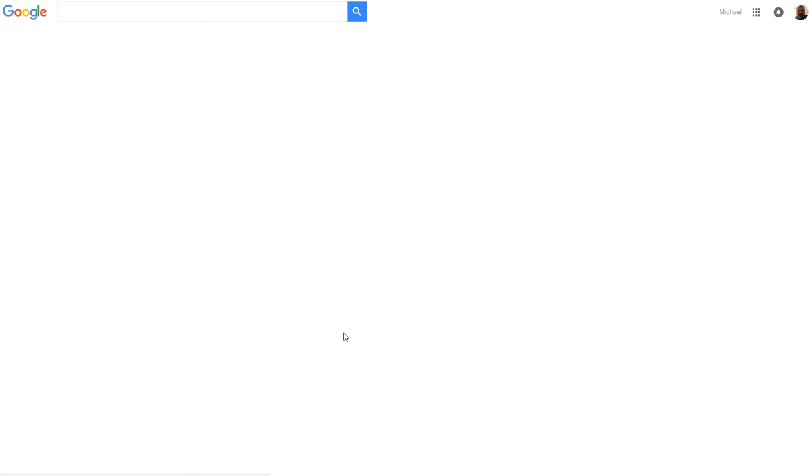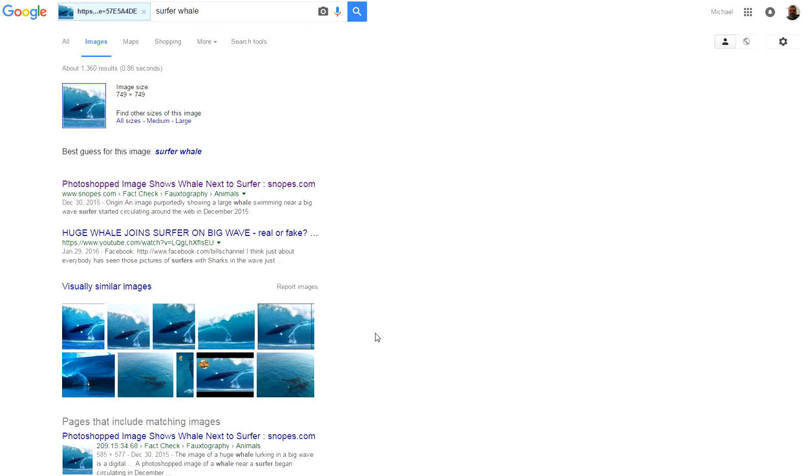Go ahead and click on 'Search Google for this image,' and voila — look at this — Snopes right away comes up, and that tells you right away that there's got to be something going on, because Snopes looks up all kinds of crazy stuff and myths and fake stuff.